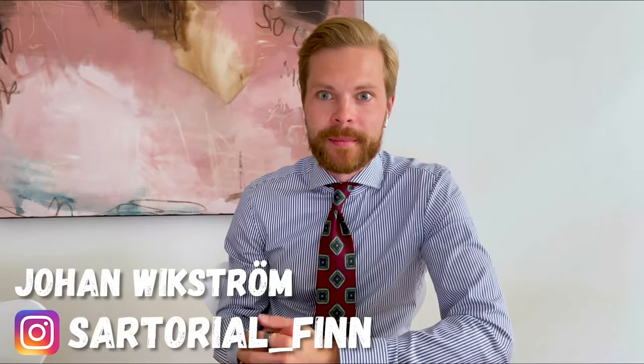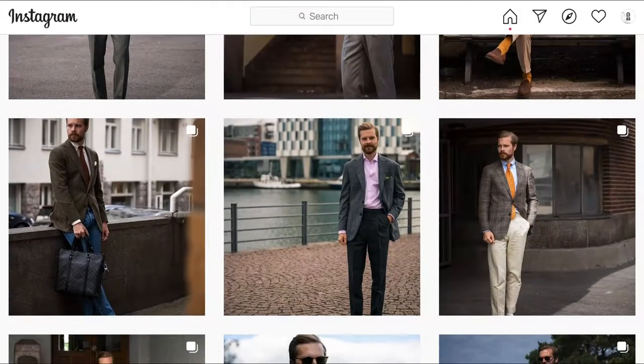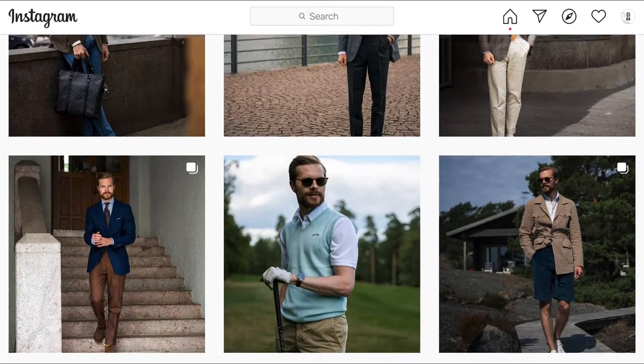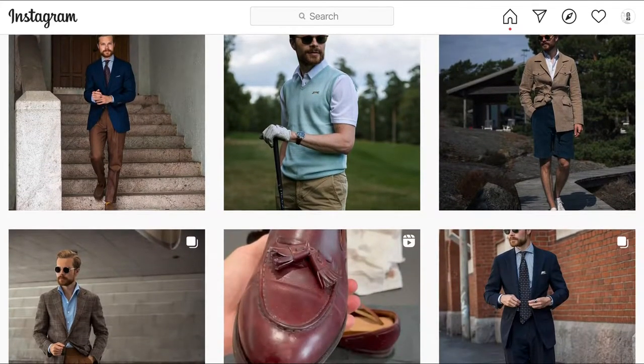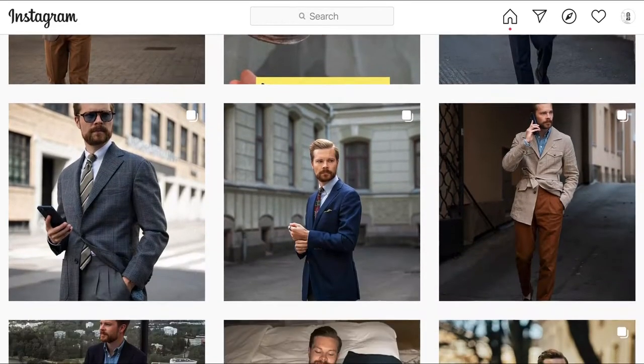Well, first of all, I am a big advocate of sustainable classic men's fashion. I've been interested in this theme for maybe two years now. And thirdly, I'm a project manager in the tech industry by day job.